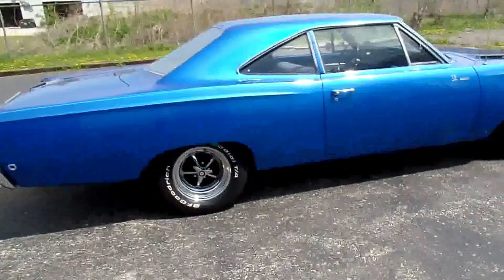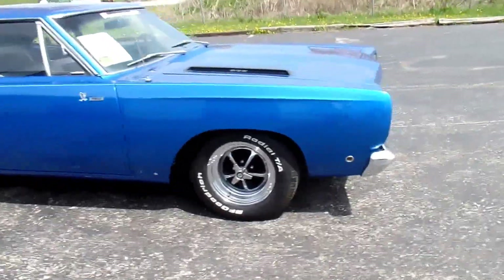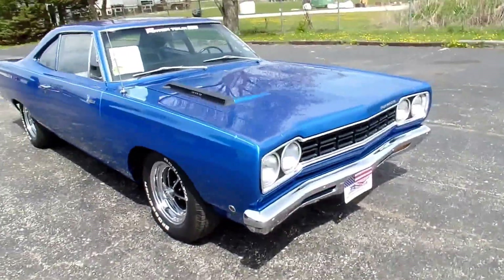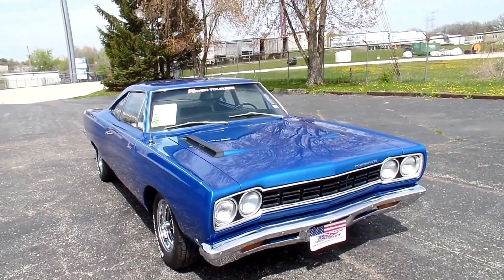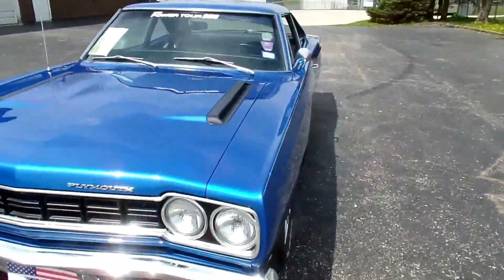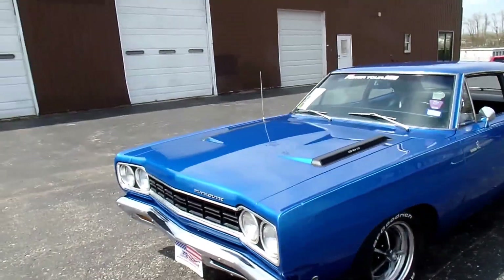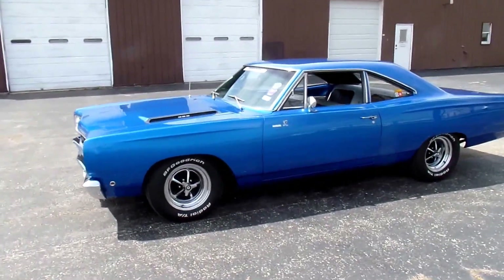Don't forget folks — 28,000 original miles. It's been on the Hot Rod Power Tour in 2008. Car is very reliable, starts all the time, no issues. In a moment here we're going to go for a spin.